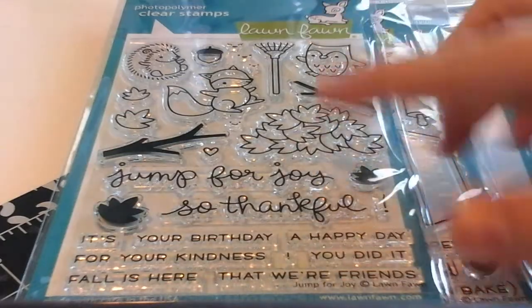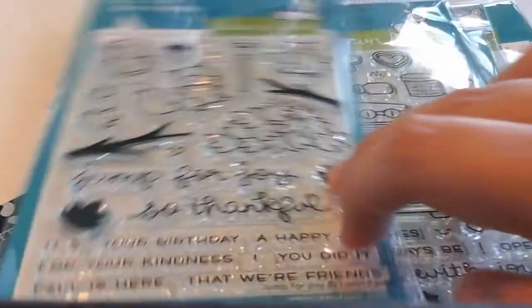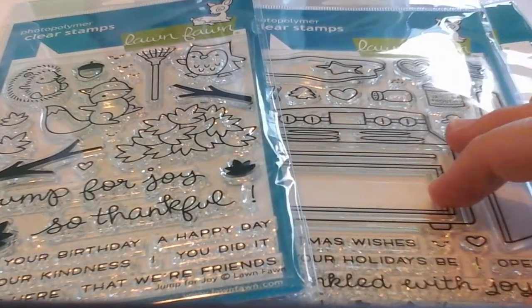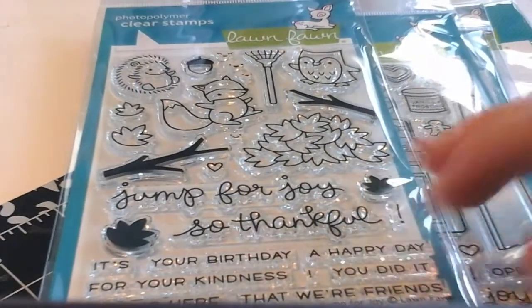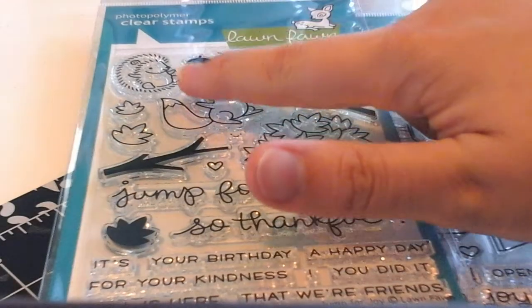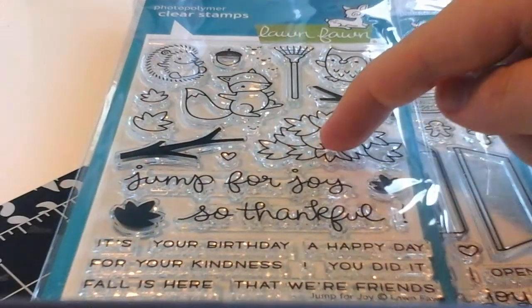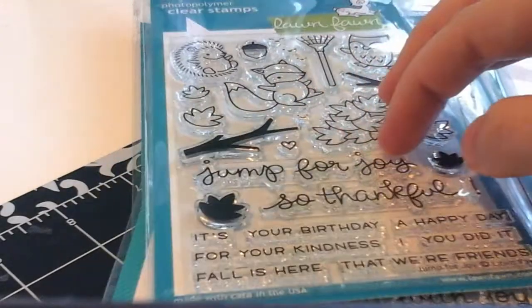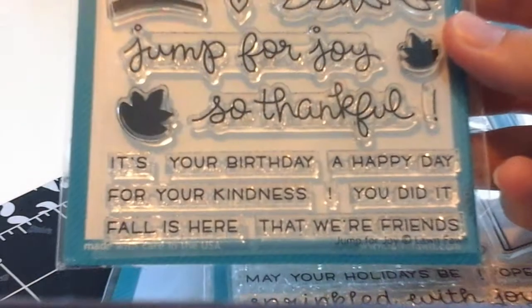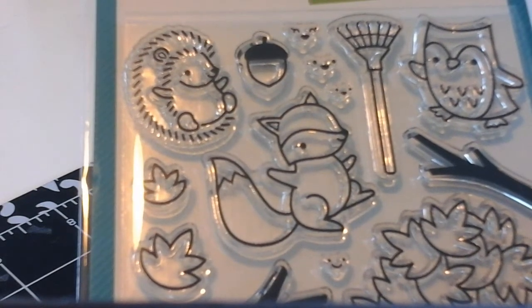The next set is a full size set and this is Jump for Joy. This is definitely my favorite fall theme set. Let me show you the fall one first. The critters are absolutely adorable in this set. There's been a lot of really fun preview cards where they've had a little hedgehog jumping into a pile of leaves using the Lawn Fawn dies. It's just a great set. Again I love the script. There's a lot of really nice sayings in this one and I like all the little details — the little leaves and the little faces up there are really cute. The design team has stamped little faces on the leaf pile.